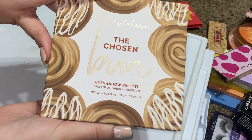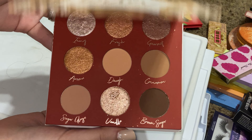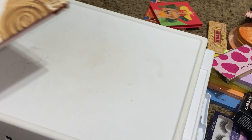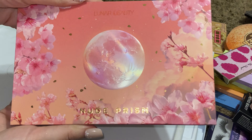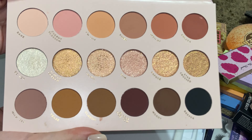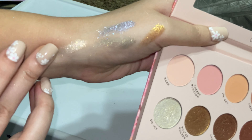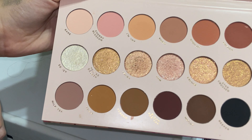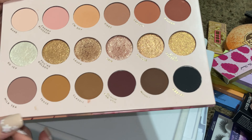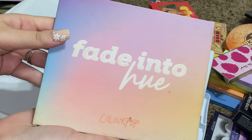Beauty Bakery The Chosen Bun — this is a really nice neutral palette so I think I'm going to keep it, even though I don't use it very much. Lunar Beauty Nude Prism palette — the packaging on this is so pretty and these shades are gorgeous. I'm going to be honest, I don't use them though. I really thought I was going to keep this, but now that I'm looking at it, I think I'm going to get rid of it.